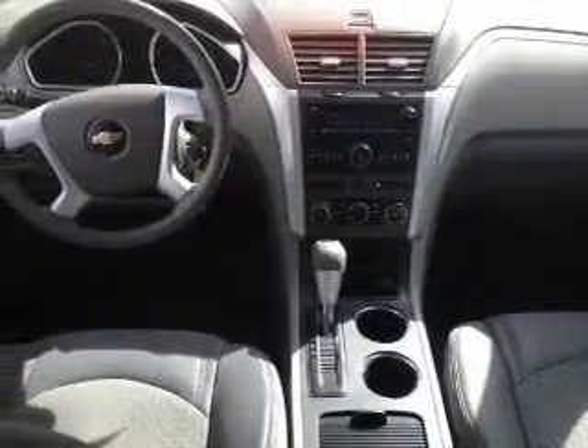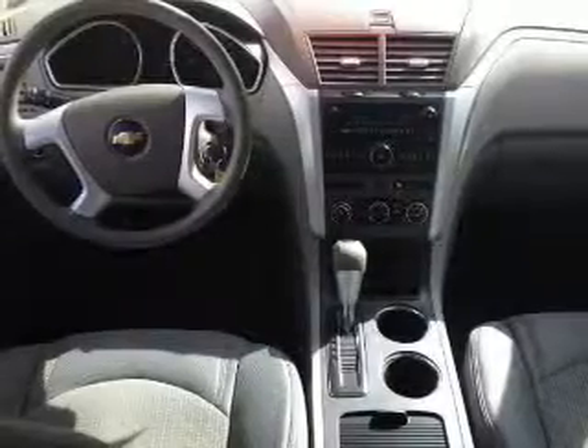Cruise control, an AM-FM stereo with a CD player, a satellite radio, power mirrors, power steering, and for your peace of mind, the following safety equipment is included.